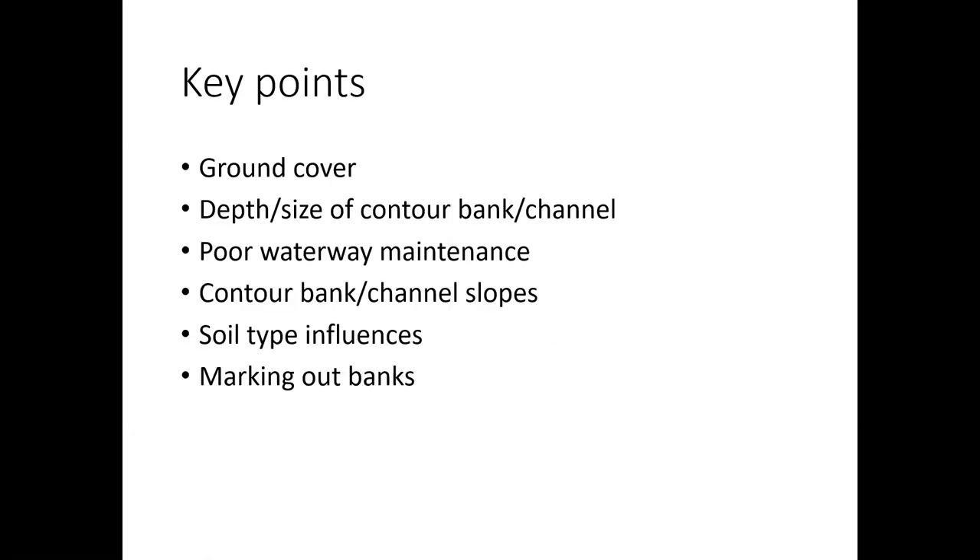The key points we want to cover today are around ground cover and how important that is, the depth and size of the condo banks and channels, and what influence wheel tracks have. We're going to cover waterway maintenance and see some real life examples. We'll look at contour bank channels and slopes, soil type influences, and also some new technology for marking out banks.